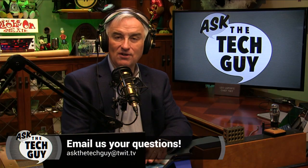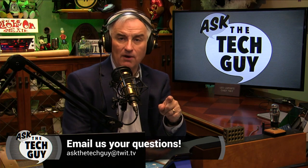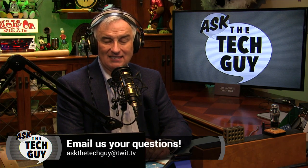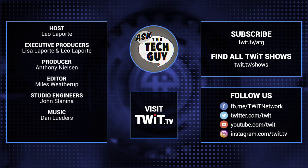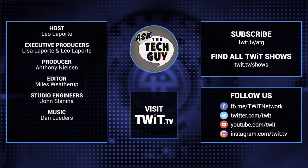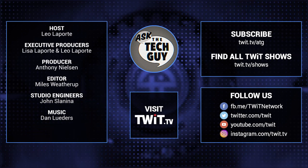That's it for this episode of Ask the Tech Guy. We'll be back next week. If you have a burning question, email AskTheTechGuy@Twit.tv — maybe I'll be answering it for you next week. I'm Leo Laporte. Thanks for watching. We'll see you next time. Stumped on a nasty tech conundrum? Email AskTheTechGuy@Twit.tv.